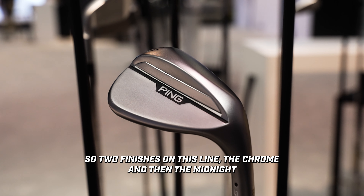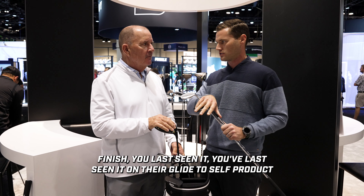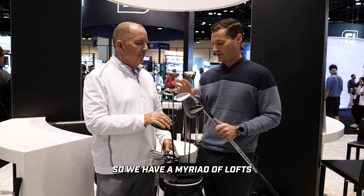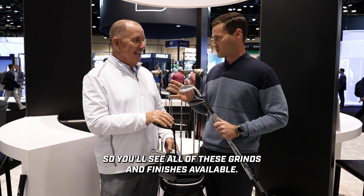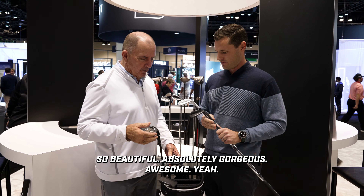Two finishes on this wedge line: Chrome and Midnight, a very durable QPQ finish last seen on our Glide 2 Stealth product — it's back. We have a myriad of lofts in both finishes. And everything we do for righties, we do for lefties — all grinds and finishes available. Absolutely gorgeous.